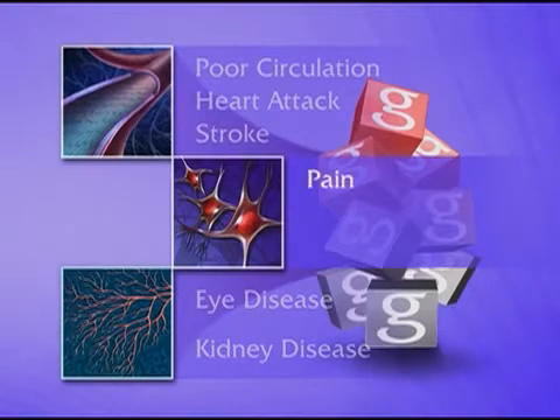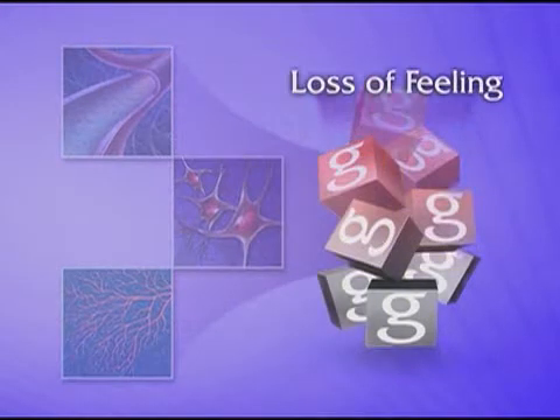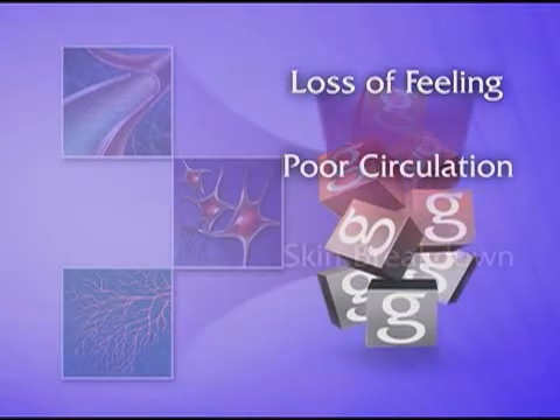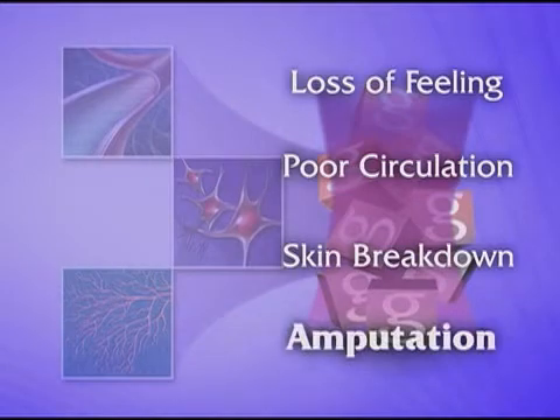Nerve damage leads to pain, loss of feeling, and muscle weakness, usually in the hands, legs, and feet. Together with poor circulation and skin breakdown, this can lead to the amputation of a toe, foot, or leg.